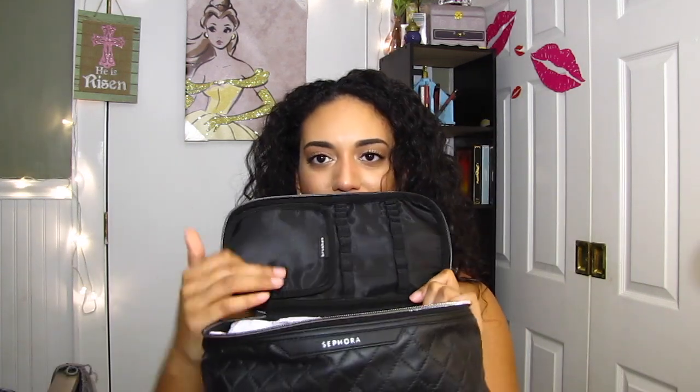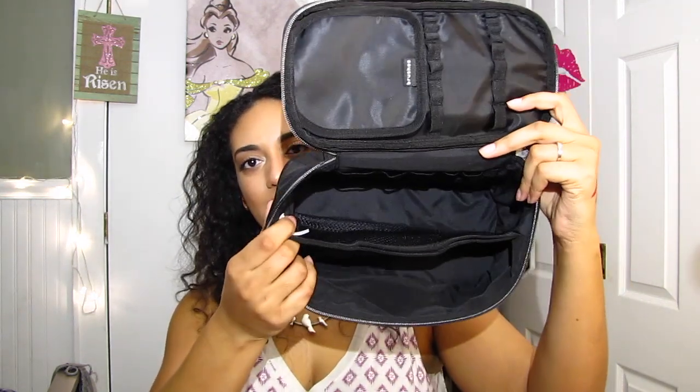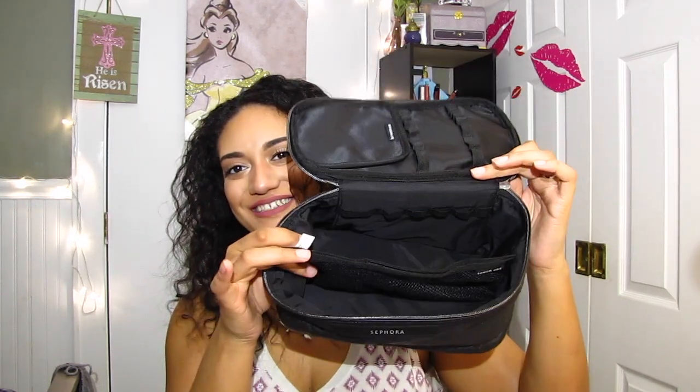I found this weekender makeup bag on sale for $11 — I heard Kathleen Lights rave about it and checked the reviews and everyone loves it, so I figured why not. I believe it's originally like $30-$40. This is my first time opening it. In the lid you can store your brushes — there's a flap to protect the bristles. The inside has a little divider that's also a compartment with velcro, so you can open it up to store more things, and extra slots for extra stuff.